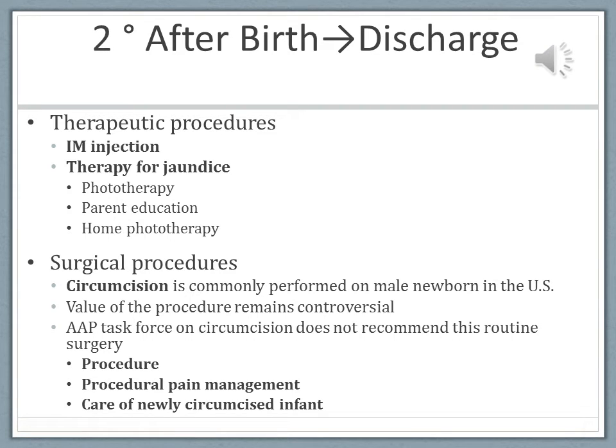Babies need vitamin K because they have a sterile gut — no bacteria to synthesize vitamin K — so we have to give it. To administer vitamin K, you'll need a 25-gauge 5/8-inch needle. The preferred site is the vastus lateralis. Stabilize the leg, clean the area, stabilize the muscle between your thumb and forefinger, and insert the needle at a 90-degree angle into the muscle. Give 0.5 to 1 milligram, and vitamin K is administered within the first hour of life.